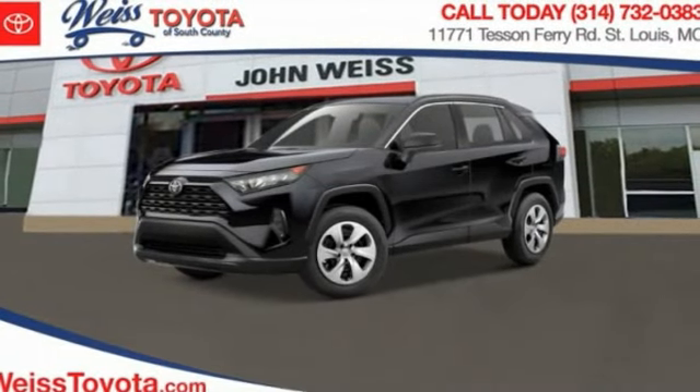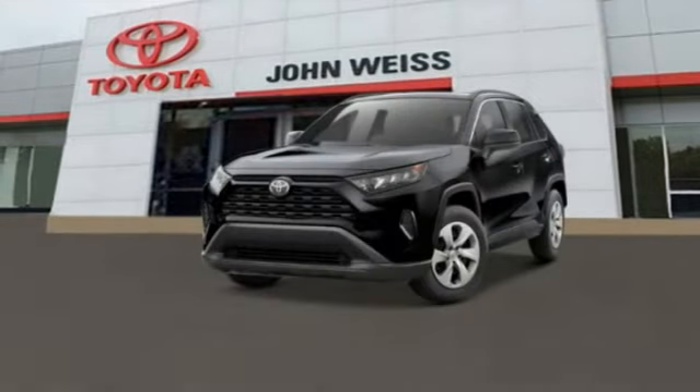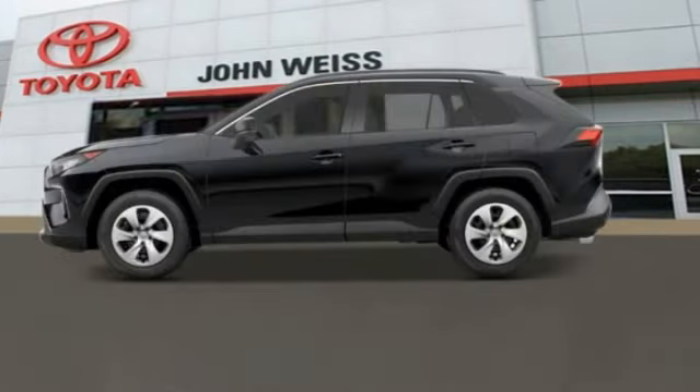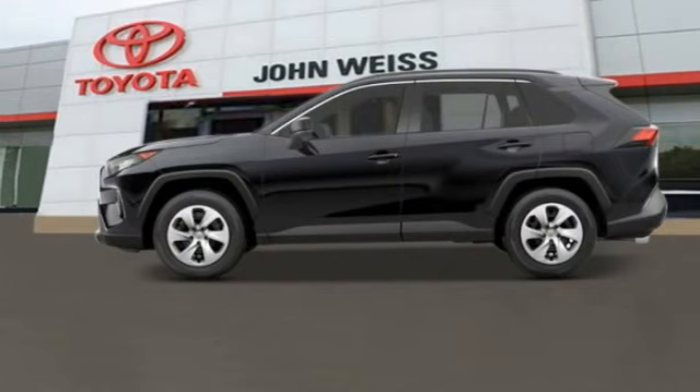Looking for the right vehicle? Check out the 2023 RAV4. The RAV4 is one of the most fuel-efficient SUVs in its class. Versatile and efficient, RAV4 mixes the comfort and drivability of a sedan with the benefits of an SUV.